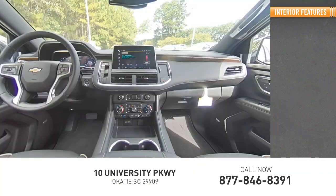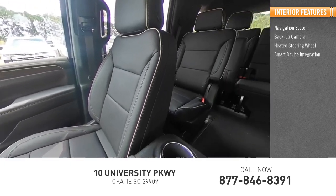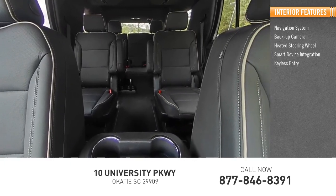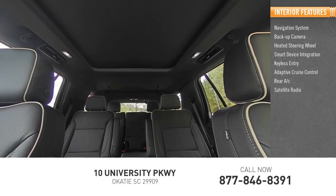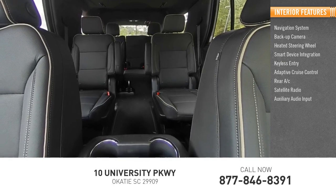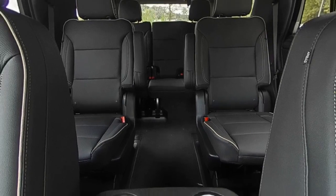Inside you'll find a navigation system, backup camera, heated steering wheel, smart device integration, keyless entry, adaptive cruise control, rear AC, satellite radio, auxiliary audio input, and keyless start.